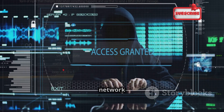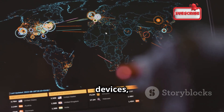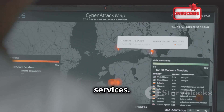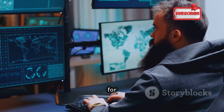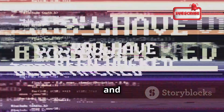Next up is Nmap, a legendary network scanning tool. Nmap maps networks, identifies devices, and uncovers hidden services. It scans for live hosts, open ports, and running services — crucial for security auditing and network troubleshooting. It supports OS fingerprinting, service detection, and scripting, making it essential for network administrators and cybersecurity beginners alike. Use it responsibly and ethically.